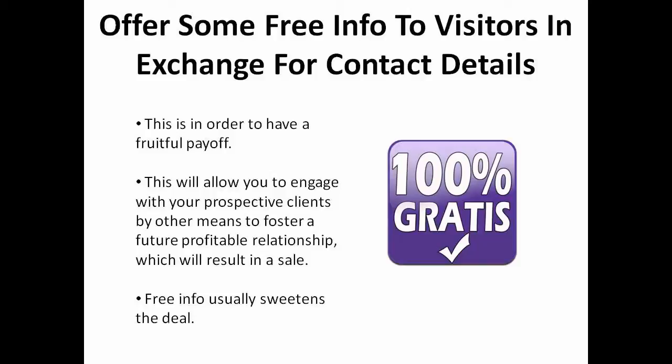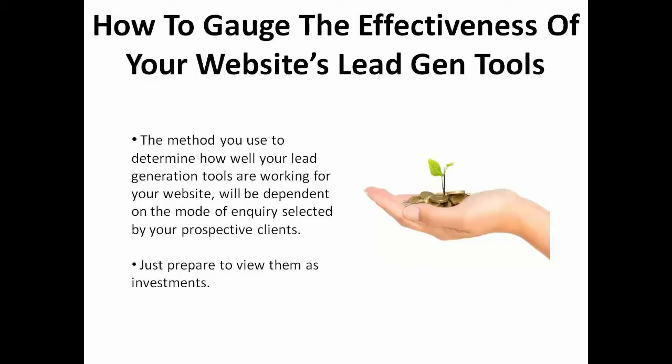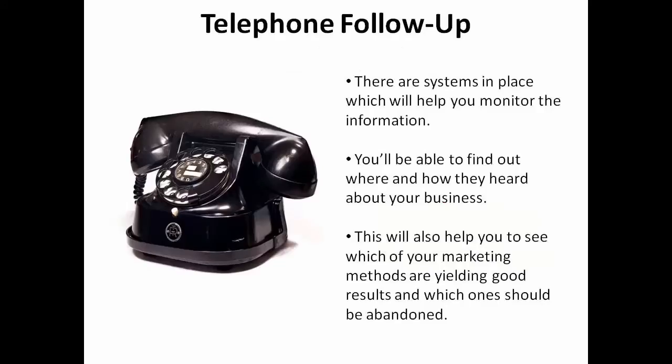Free offers which are of value to them always sweeten the deal. How can you gauge the effectiveness of your website's lead generation tools? The method you use to determine how well your lead generation tools are working will be dependent on the mode of inquiry selected by your prospective clients. Just be prepared to view them as investments. If your potential client has chosen a method of telephone follow-up, a system is in place which will help you monitor the information and find out where and how they heard about your business.